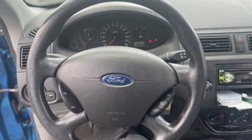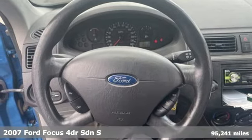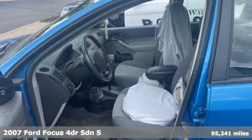It's a 2007 Ford Focus. Every generation has its Ford. This one's yours.